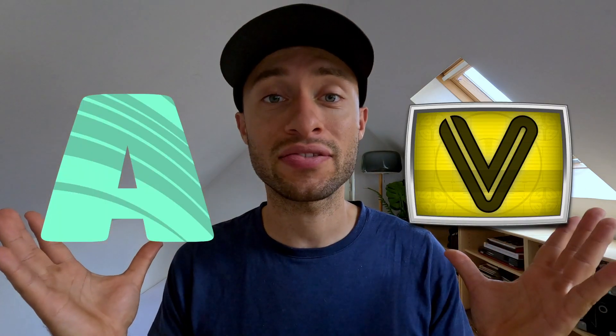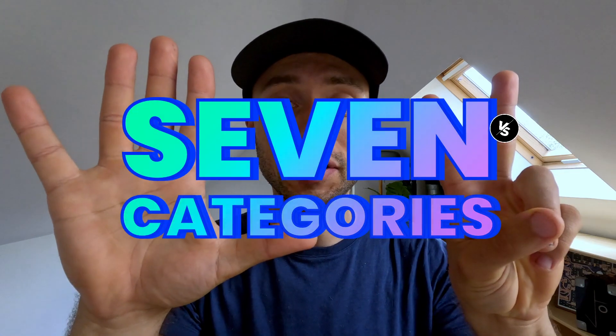Hello, today we're going to compare Resolume Arena and VDMX 5 on 7 categories.